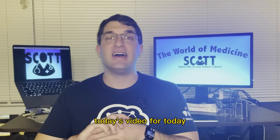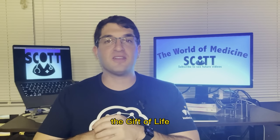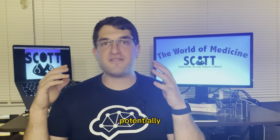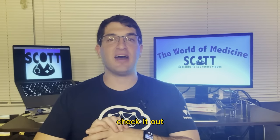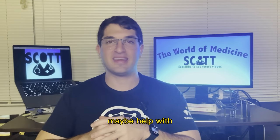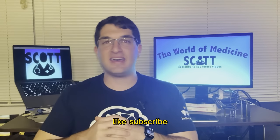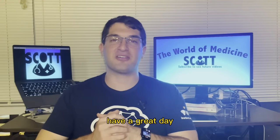That wraps up today's video. Please check out the information below — I'll leave the Gift of Life website in the description so you can get more information and potentially find a registration near you. Feel free to check it out, and don't forget to comment any questions I can help with. Have a great day everyone, and don't forget to like, subscribe, and turn your notifications on!